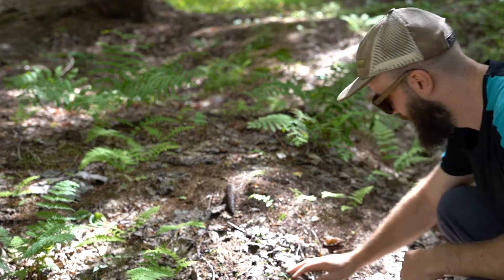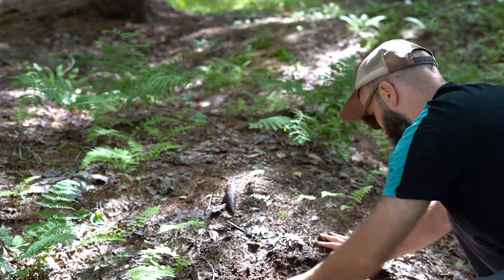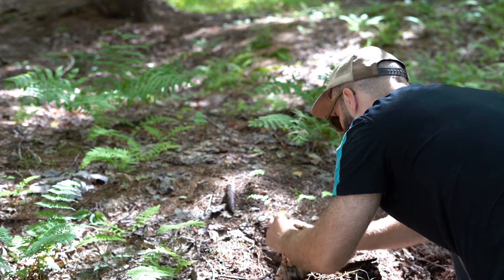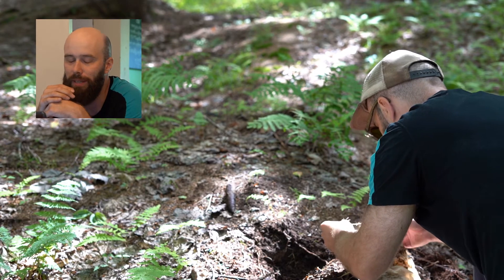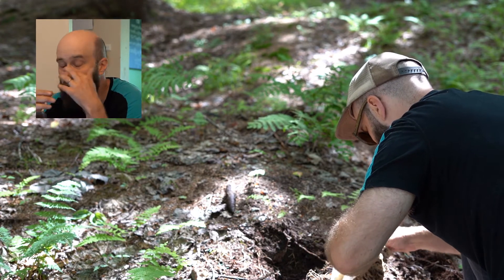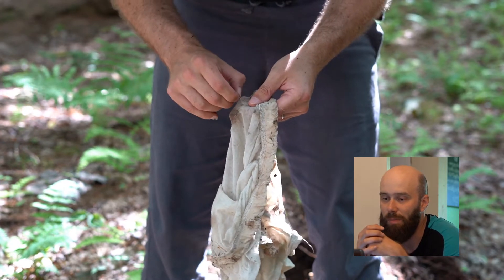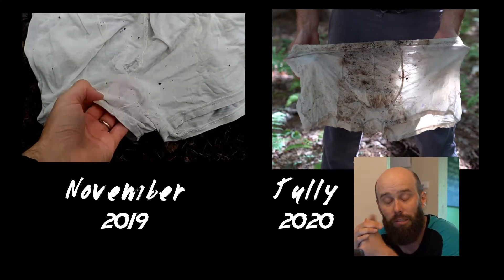C'est le moment de vérité. I'll be honest, I'm a little bit disappointed — I was expecting more decomposition. I was expecting the fabric to be more frail, to have more holes in it. At least it has started decomposing a little bit, so I'm kind of disappointed but I'm not giving up.